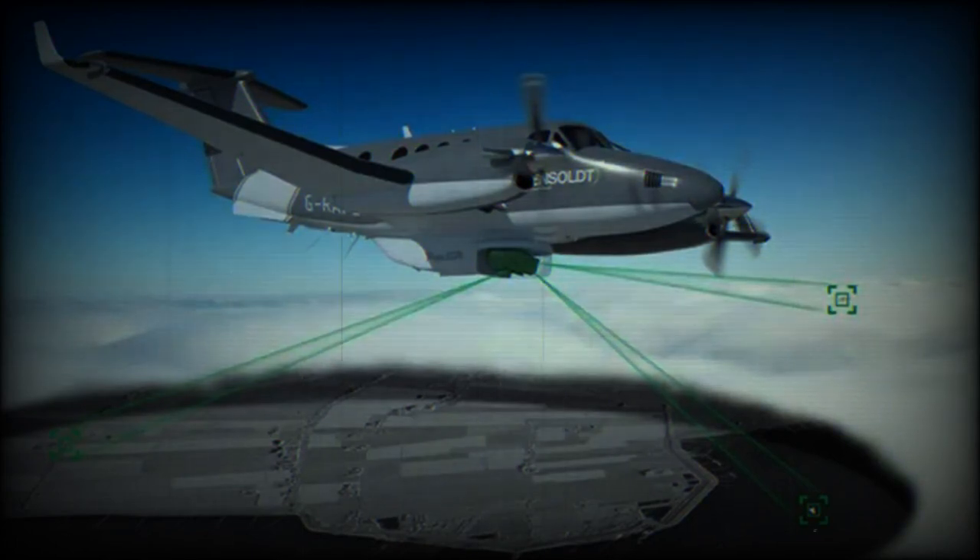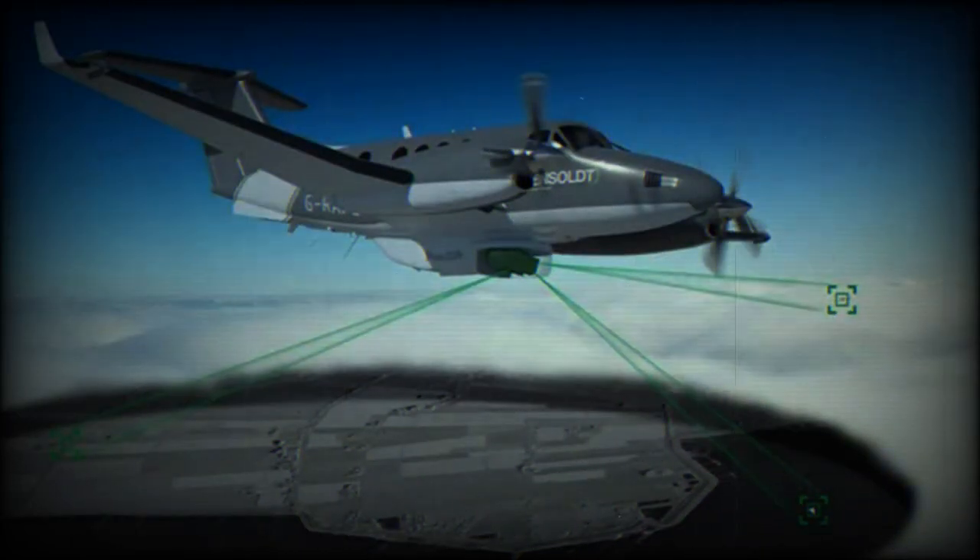Hensoldt has been at the forefront of airborne radar innovation for several decades, and the company has an impressive heritage when it comes to the development of next-generation sensor technology. One of the latest products that leverages this decades-long experience is PREC ISR, a new generation airborne multi-mission radar that will set a new baseline for what is possible with airborne sensors.